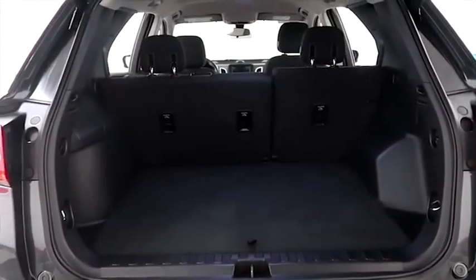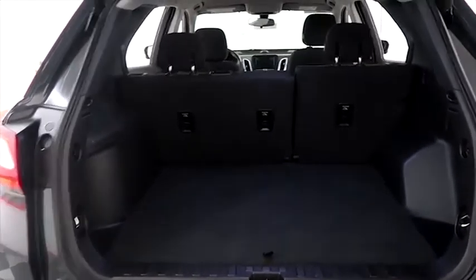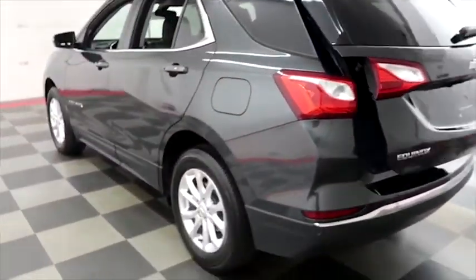Taking a look in the hatch now — there's a 60-40 split on the back seats. And you have a power assist lift gate, so simply the press of that button and the hatch folds itself down just like that.